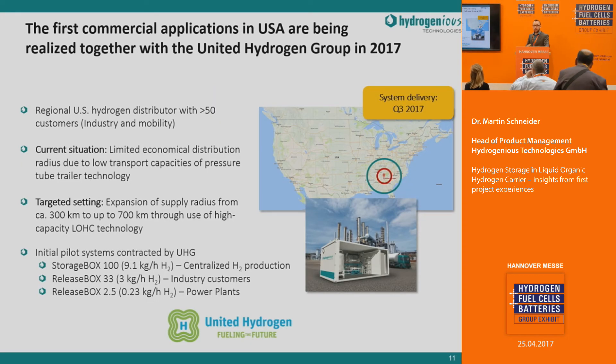We are currently building three systems for the United States for a hydrogen logistics company. United Hydrogen wants to extend their supply radius — currently using high-pressure tube trailers — and due to the five times higher storage capacity of LOHC compared to their standard tube trailers, they can expand their supply radius up to 700 kilometers and gain more customers. They purchased three systems from us: one storage box storing up to 9.1 kilograms of hydrogen per hour, and two release box systems releasing 3 kilograms and 0.2 kilograms per hour for industrial customer and power plant generator cooling applications.